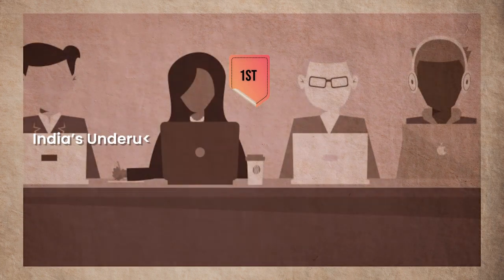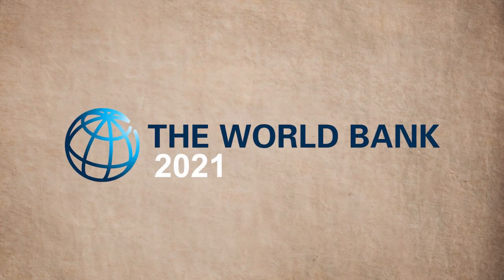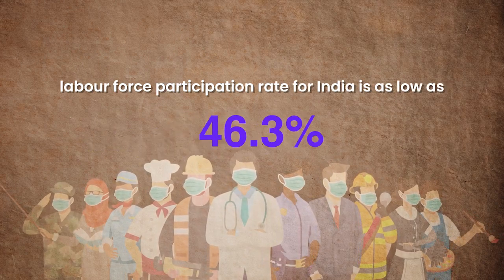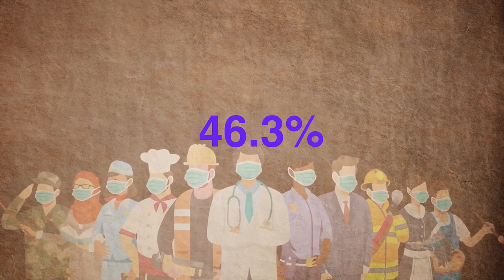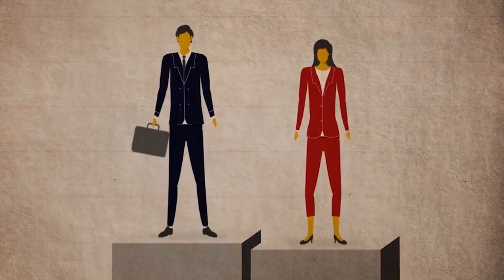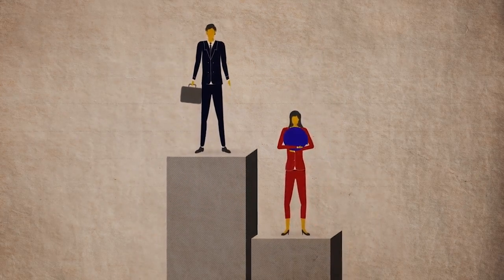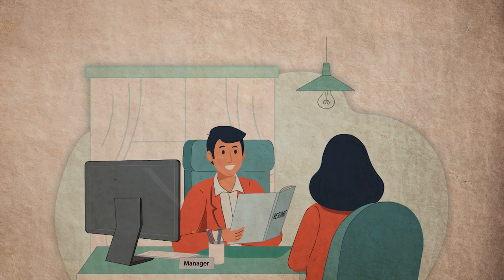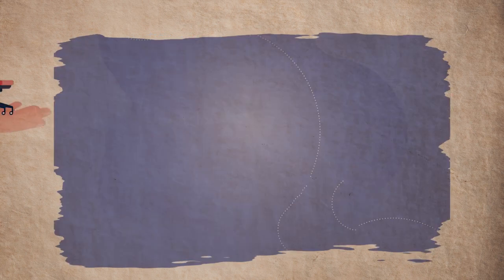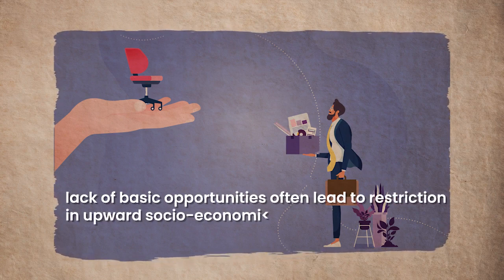India's underused labour market and skewed income profile. According to a 2021 World Bank report, the overall labour force participation rate for India is as low as 46.3%. One of the major reasons for this is the low participation rate of female workers. Income profiles have shown a vast pay gap between men and women, further reducing their participation. Lack of secure jobs, increasing informalisation, and gender-based profiling or restriction in moving from one job profile to another due to lack of basic opportunities often lead to restriction in upward socioeconomic mobility.